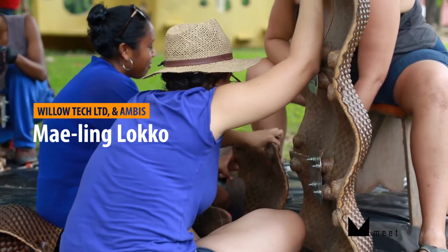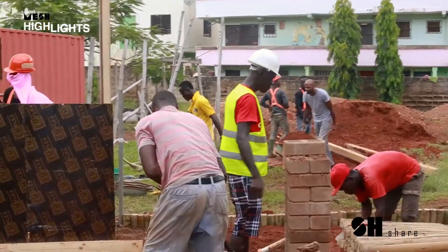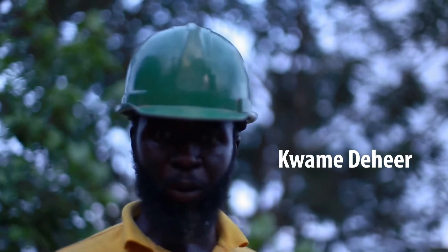Everybody kept saying this — it's great to see people involved and supporting something we all care about. I think we should be doing this more to let the architects and engineers know that there are locally sustainable materials that can be used for building.